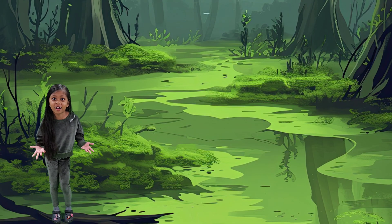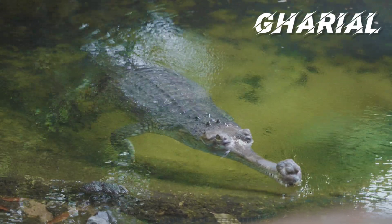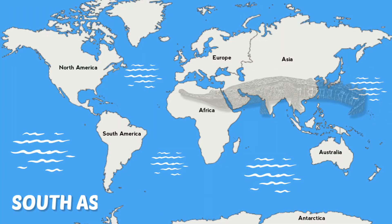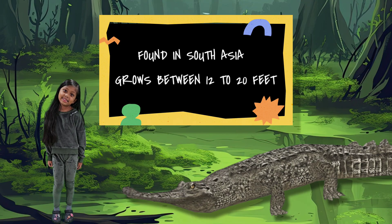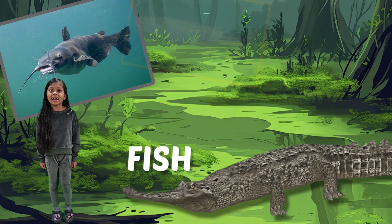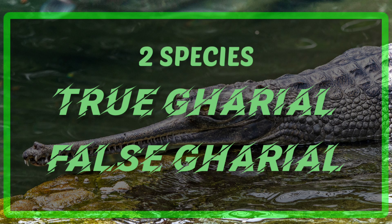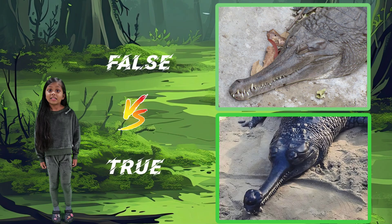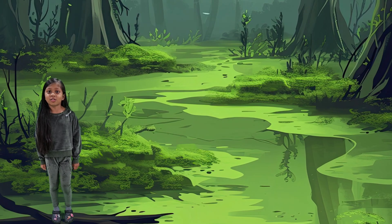Let's check out the third crocodilian — the gharial. You can find them in South Asia. They can grow between 12 to 20 feet depending on the species. They hunt mainly fish. There are only two species of gharial: the true gharial and the false gharial. You can tell them apart by their snout. The largest is the true gharial.